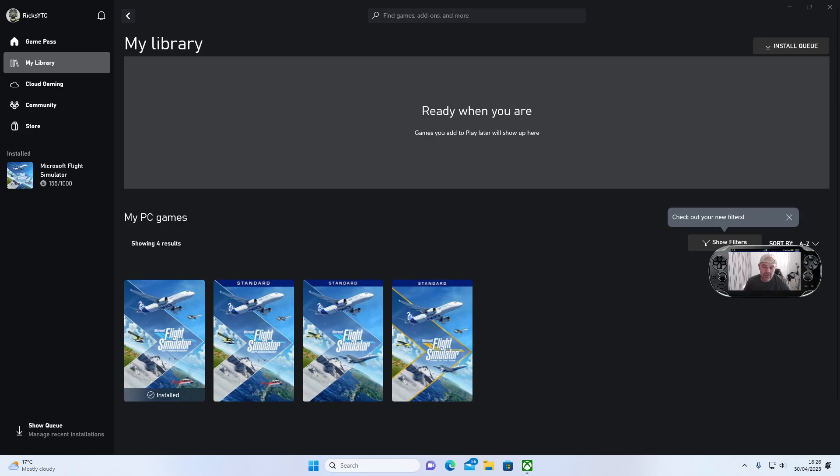Welcome back to Rick's YouTube channel. I've finally installed Flight Simulator 2020 — it's taken me three days. There were some problems with the Microsoft Store when I initially downloaded it. It downloaded up to about 85 gig and then completely froze. I found out Microsoft Store were having some server issues, so I had to wait until the servers went back online.